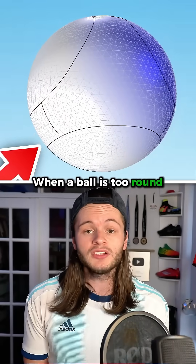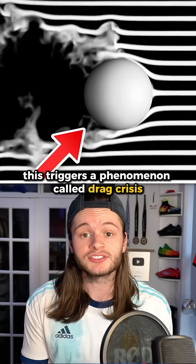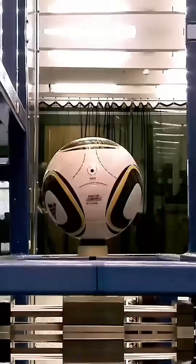Turns out, when a ball is too round, it has no way to grip the air around it. This triggers a phenomenon called drag crisis, leading to an erratic, unpredictable flight path. You know this as a knuckleball. I think it's beautiful, but FIFA called it something else.